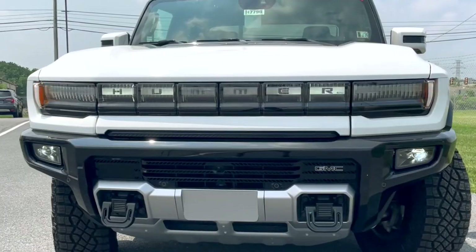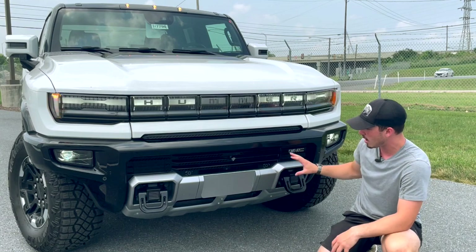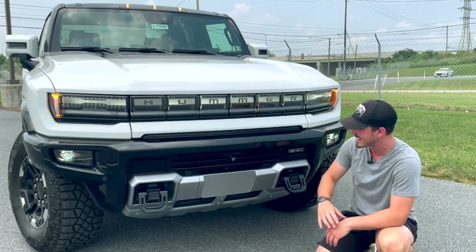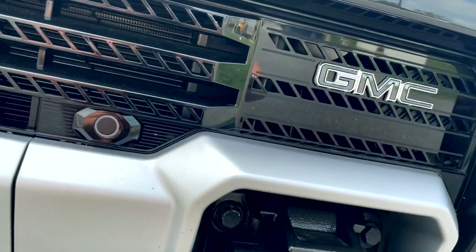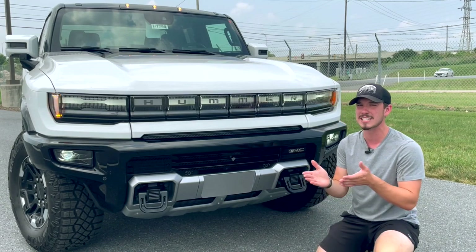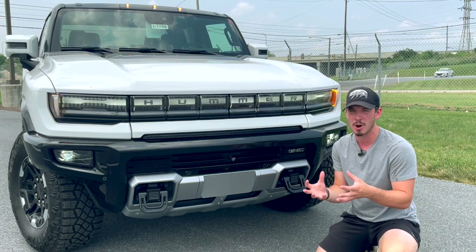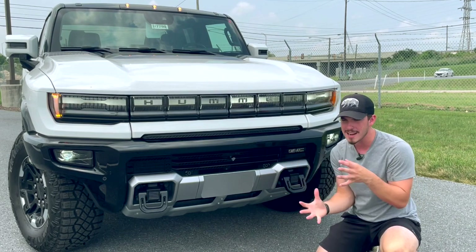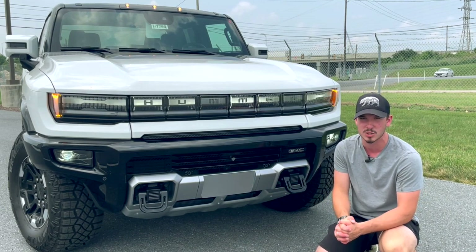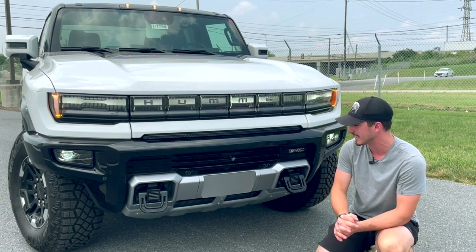The ends of the light bar double as your LED turn signals. Moving further into the center of the EV, you'll have two giant tow hooks right here, parking sensors that dot the front, and a GMC badge in the lower portion of this front fascia. General Motors decided not to revive Hummer as its own brand — they've just put it into the GMC brand, which fits since GMC is known for their trucks and SUVs.